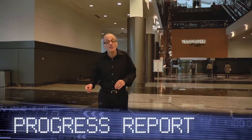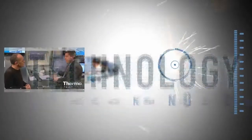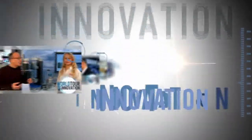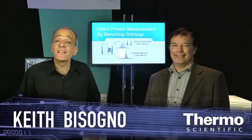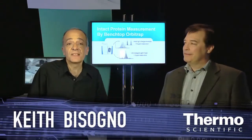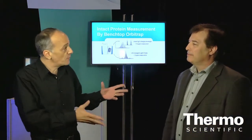We've got new tools and technologies to make your life easier in the lab. I'm with Pat Bennett here at ASMS and we're in the Thermo Scientific technology exhibit. Pat, you're an expert in pharmaceutical mass spectrometry and we're really putting a focus on biopharmaceuticals. Can you talk about that?